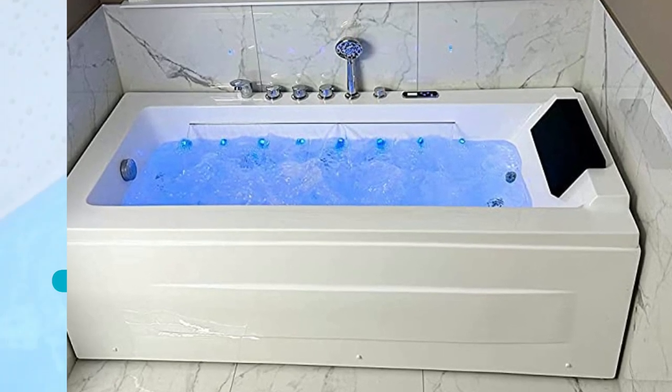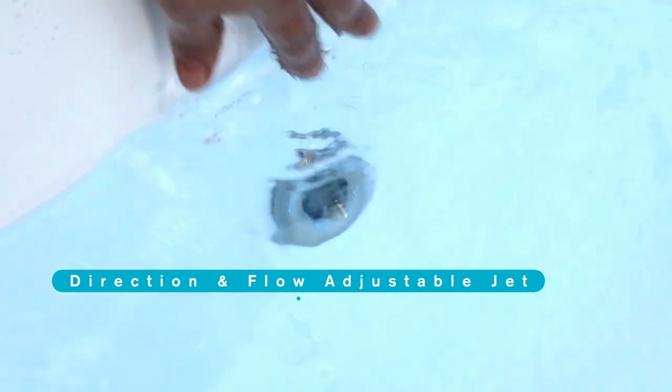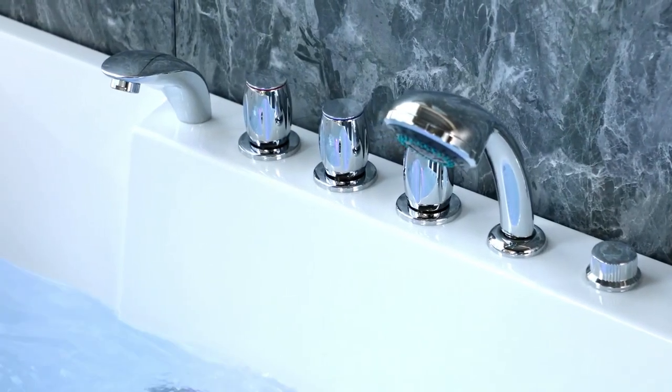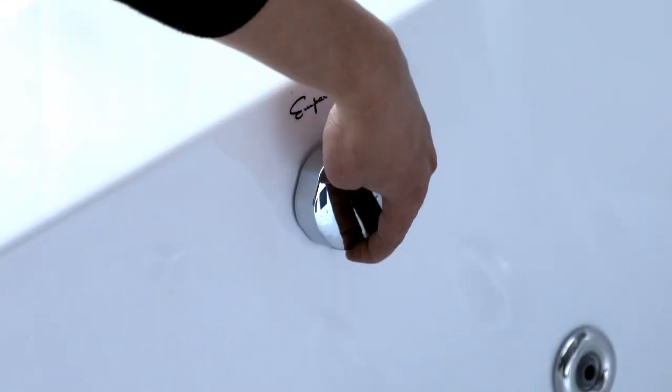Empava comes pre-drilled and pre-installed with the left drain, faucet, knobs, showerhead, and jets. Whirlpool jets relieve stress and offer a spa-like luxury at home.